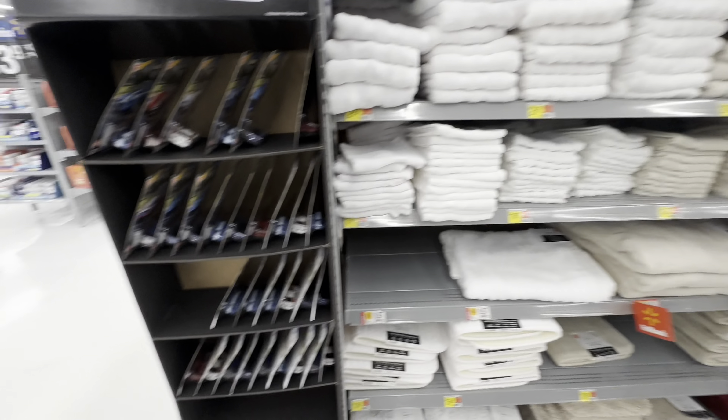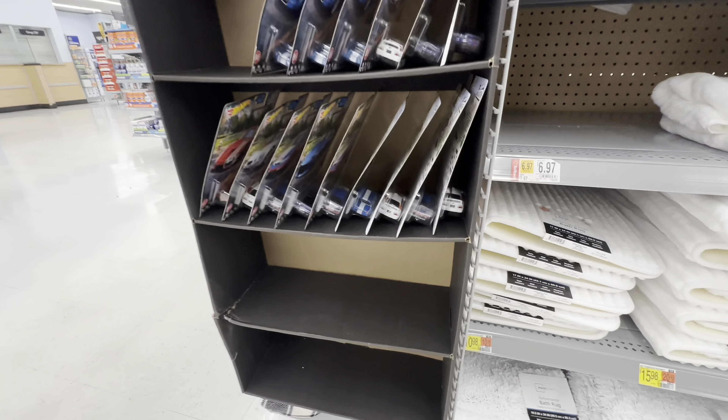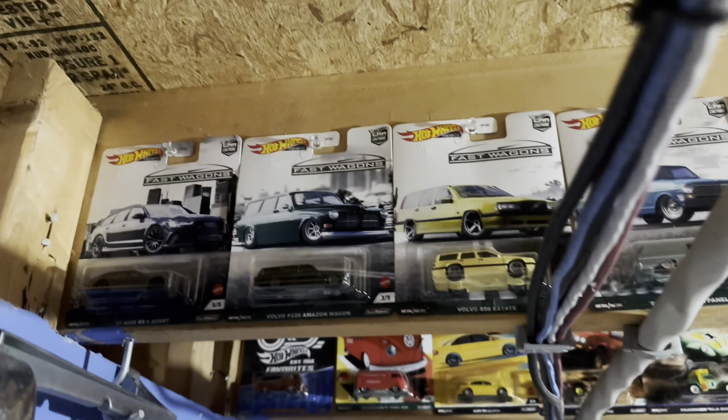Well, this is a new one — a towel aisle. I couldn't even find this. Tons and tons of the Boulevard Cruisers, which is pretty sick to see.